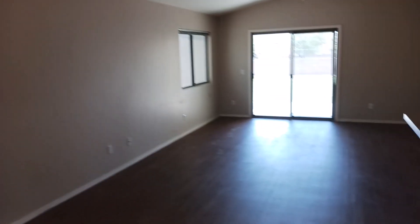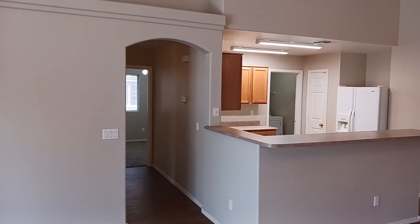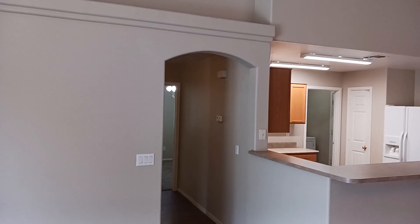Let's come back over to the living area. Imagine having your TV set up here with some couches — you could really make this a nice homey area. That hallway is going to go back to the bedrooms.